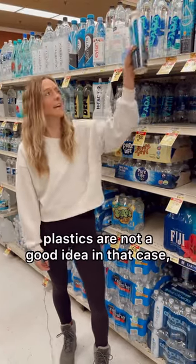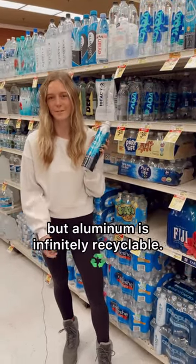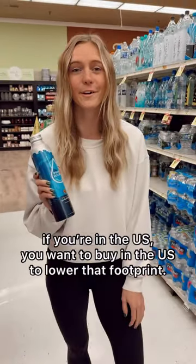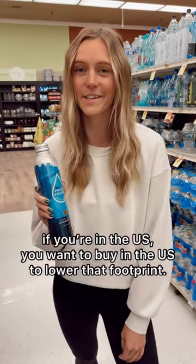Third, you want to buy something that can be easily recycled. Plastics are not a good idea in that case, but aluminum is infinitely recyclable. Beyond that, you want to know where the source of your water is. So if you're in the U.S., you want to buy in the U.S. to lower that footprint.